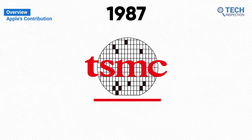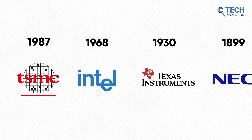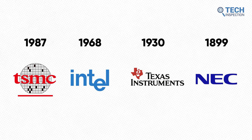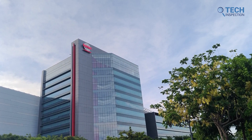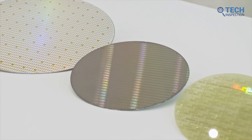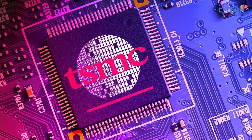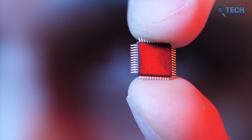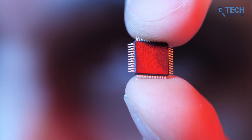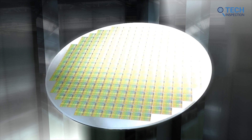TSMC started its journey in 1987 with the partnership of Taiwan, Philips, and Morris Chang, the founder and ex-CEO of TSMC. When the company was founded, there were already legacy players like Intel, Texas Instruments, and NEC dominating the market. To build their position, TSMC took years to develop and manufacture advanced semiconductors, as brand value doesn't matter in this industry. Though the first chips TSMC produced were two process nodes behind the market, Morris attracted customers by offering low cost — selling the first chips at a loss.